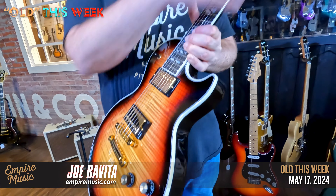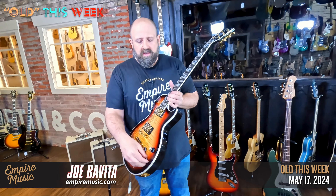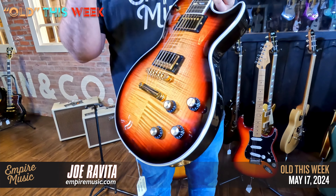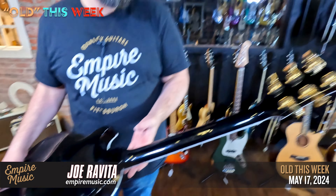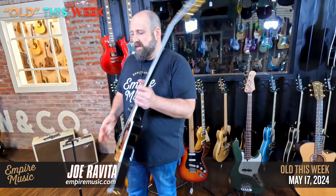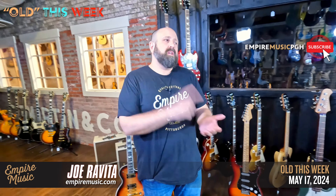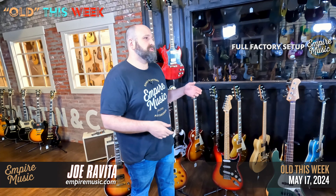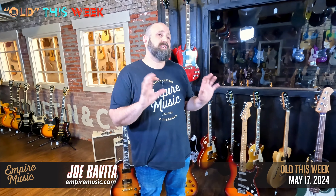Next up, PRS SE David Grissom signature model. David is an Austin-based guitar player known for touring with Mellencamp — a really well-respected tone junkie. This is based off the McCarty and has a patent tremolo on it. David's footprint is in the pickups: humbuckers with a vintage feel but versatility via a coil tap at the volume control, so you can split the pickups for single-coil action. Flame maple top, mahogany body. PRS always looks good — lightweight, super comfortable.